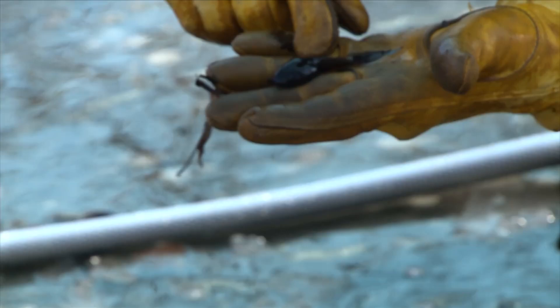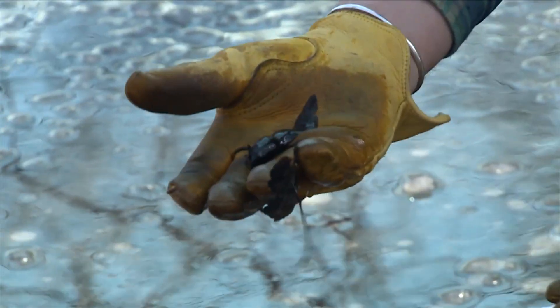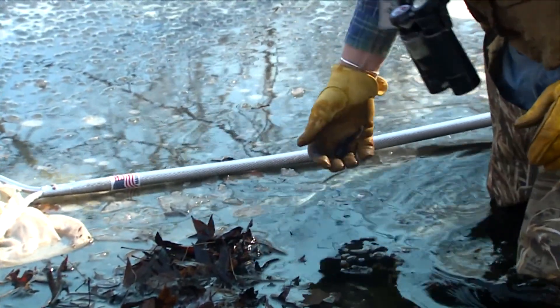Here's what looks like a green frog tadpole — it'll metamorphose next spring. He feeds on algae so he doesn't have to chase anything. He can just feed very slowly. I'm sure he's moving slowly in these temperatures. Let him go.